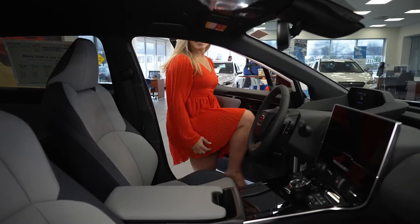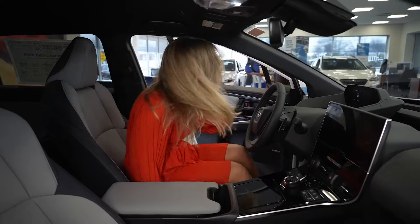Oh, wow. This car is a game changer. Check this out — this is stunning inside.